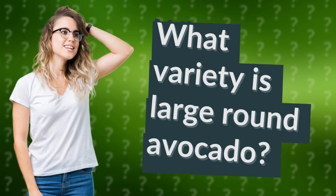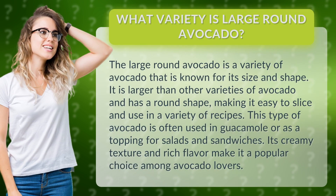What variety is large round avocado? The large round avocado is a variety known for its size and shape. It is larger than other varieties and has a round shape, making it easy to slice and use in a variety of recipes.